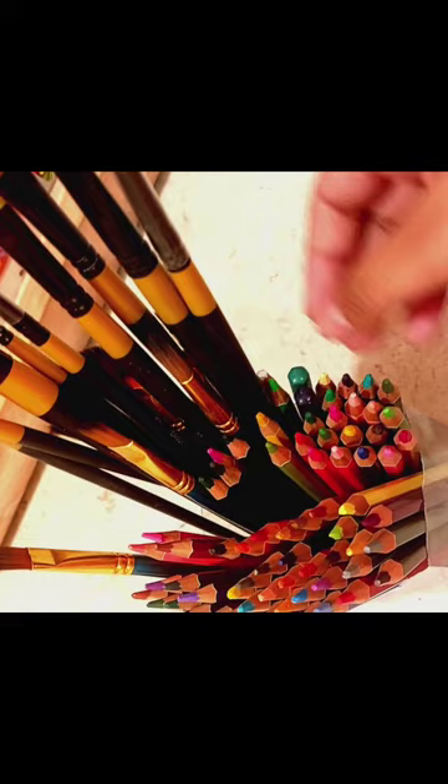Hello everyone, today I'll be showcasing my little stationery collection. First, I'd like to show this — it's my color pencil watercolor pencil set. Watercolor pencils are basically color pencils containing watercolor shades. And these are my brushes, which can be used for oil painting, acrylic painting, as well as watercolor — they serve all three purposes.